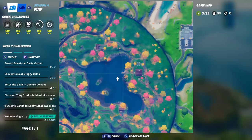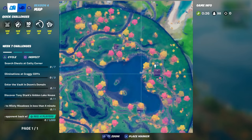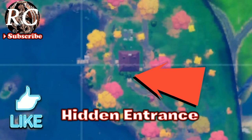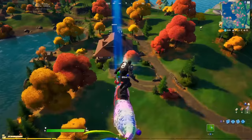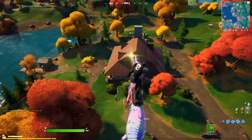Here we go guys — here's the island and there is the lake house. We are going to go exactly to a hidden entrance. You can see here that is the hidden entry — there's going to be a bush, and we are going to go right into it. Let's get to it.